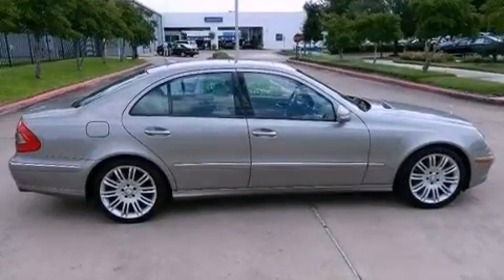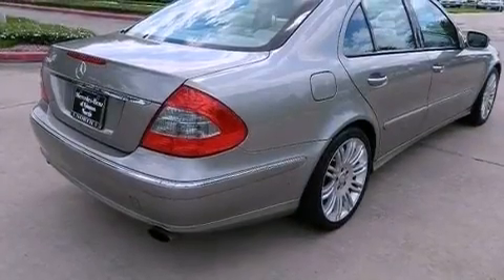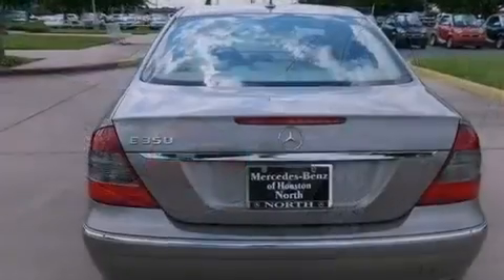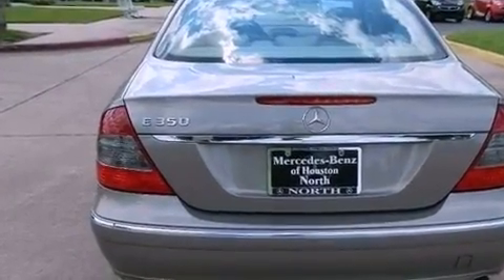Its top features include a front and rear multi-link suspension, a sunroof, traction control and stability control systems, a premium audio system, aluminum wheels, and a tire pressure monitoring system. The following features are also included.